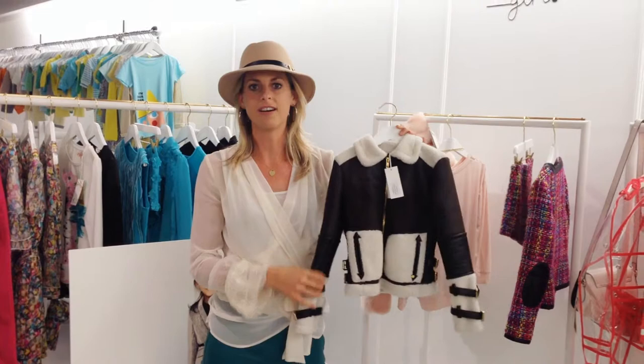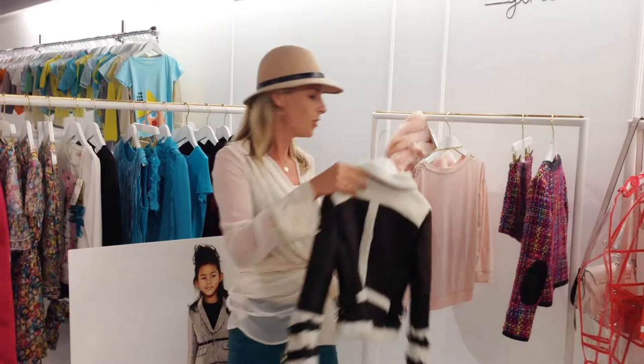This Lammy jacket. I have the mommy version so I can't wait to put this on my one-year-old daughter Sophia. But she still has to grow a little bit more.